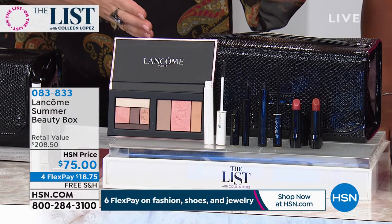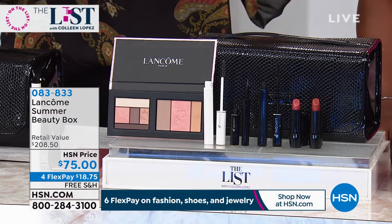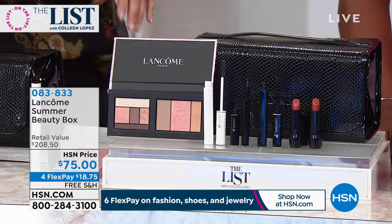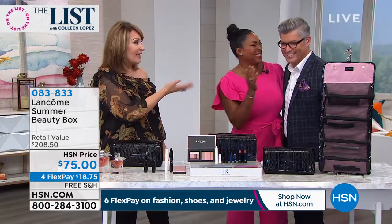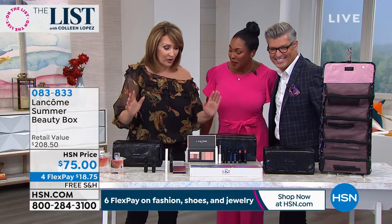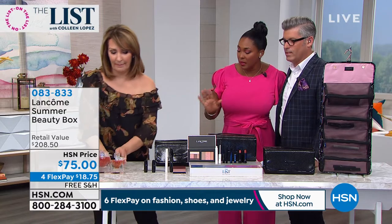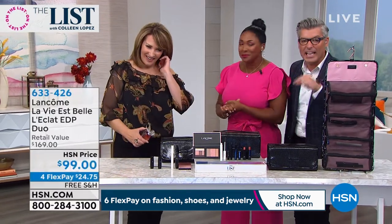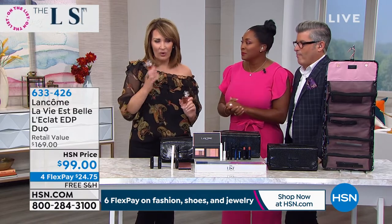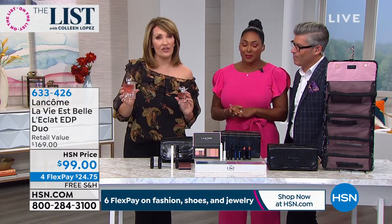The point is I need the right colors and the right tools. And I've learned a lot over the years from talented people like Robert and Jamie. I have to show you something very exciting. La Vie Belle is the number one top-selling fragrance on HSN — our best-selling fragrance, and it is Lancôme's best-selling fragrance.